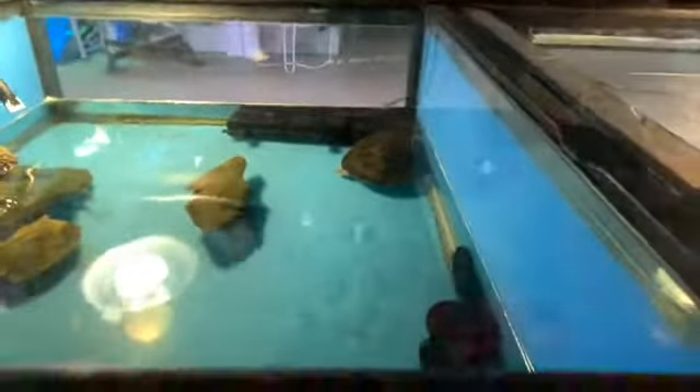Oh, and here's a bit of an amphibian — some poison dart frogs. They also have some turtles. This is a red-eared slider, and they also have some yellow-bellied sliders in here.